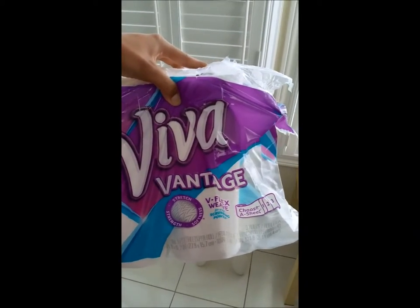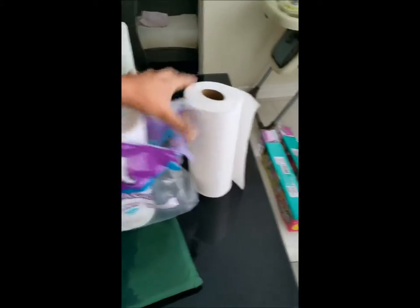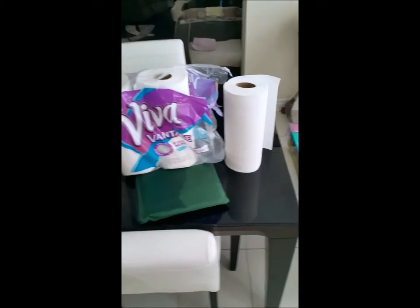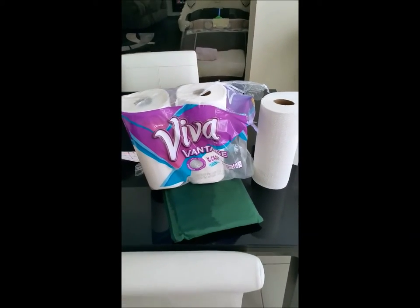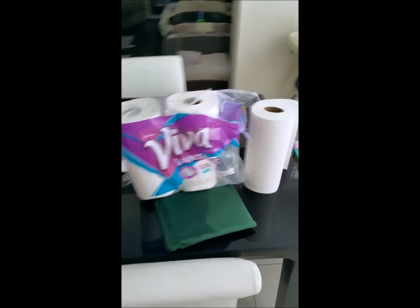These are the Viva Vantage, courtesy from Influenster. Thank you so much, Influenster. Hope this helps everybody else with their decision to buy this. Our family will definitely be buying these in the future. Thank you so much.